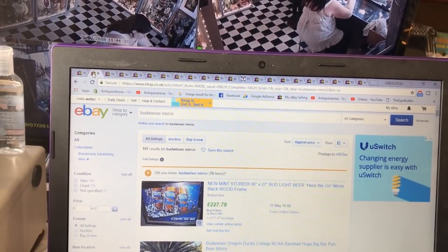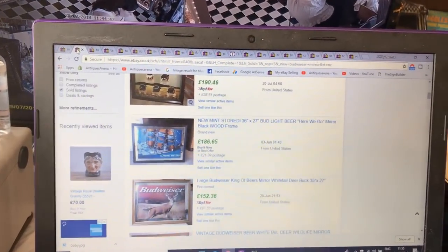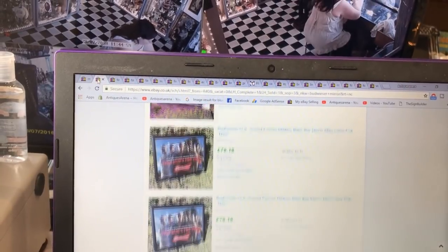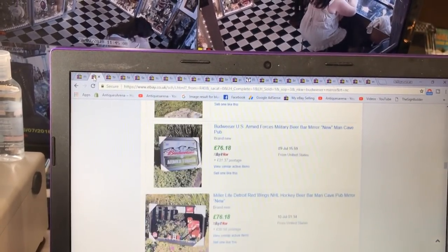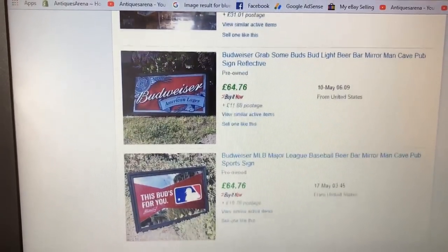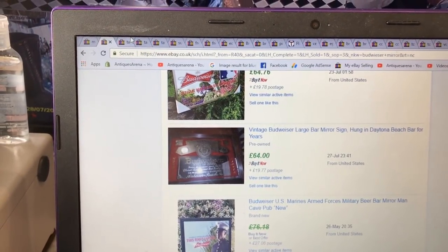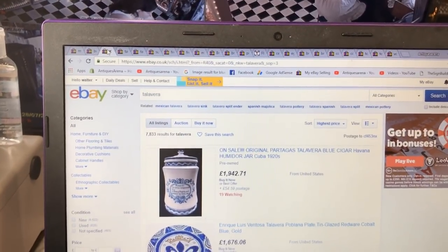I looked for the Budweiser mirror and as much as I searched mine isn't showing up, but I'm showing you some of the prices these mirrors can pull. Mine's not going to be anything like the high ones — it'll be about 25 to 30 quid. Some of them do pull decent money, especially if they're vintage. There are pages and pages of Budweiser pub mirrors. Mine will be about 20 to 30 quid.